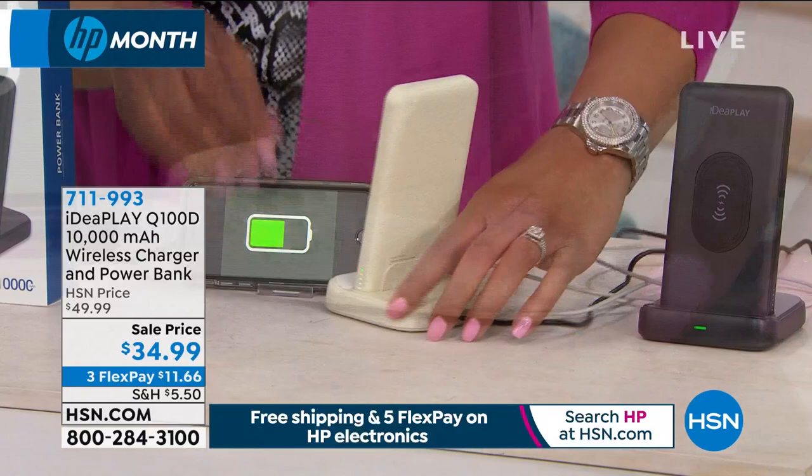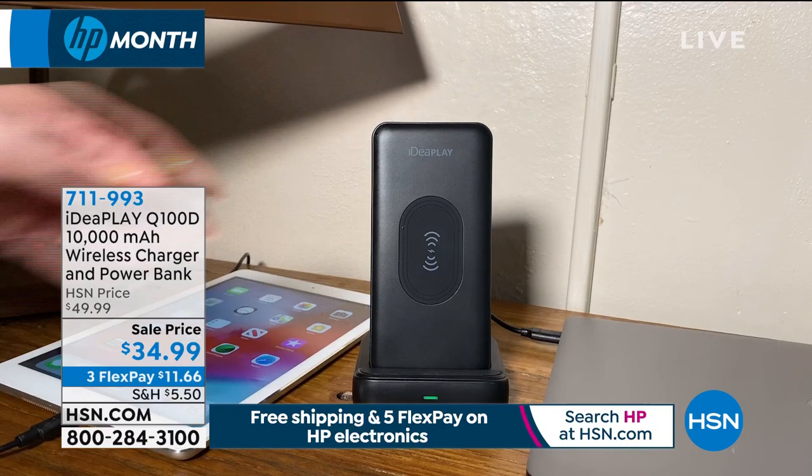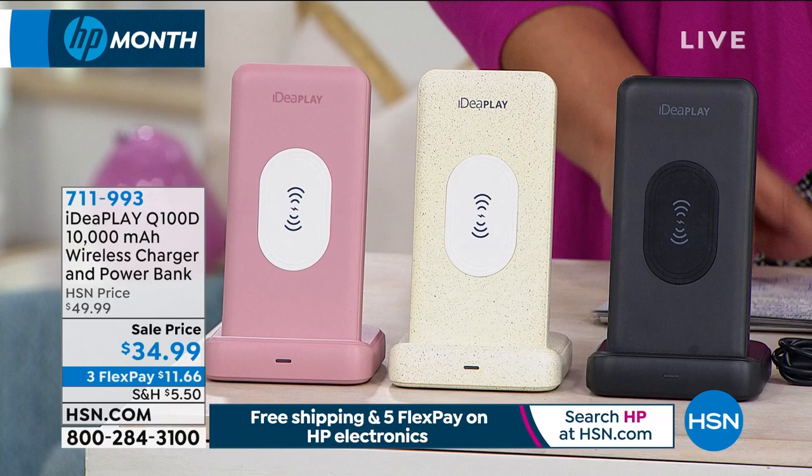You need to be plugged in so you always have power. With everything going on right now, if someone needs to go to the doctor or ER, you never want to be without power. For $11.66, that is a steal. The new low price today is $35 — normally $49.99 — so you're getting $15 off. Just pick your color.